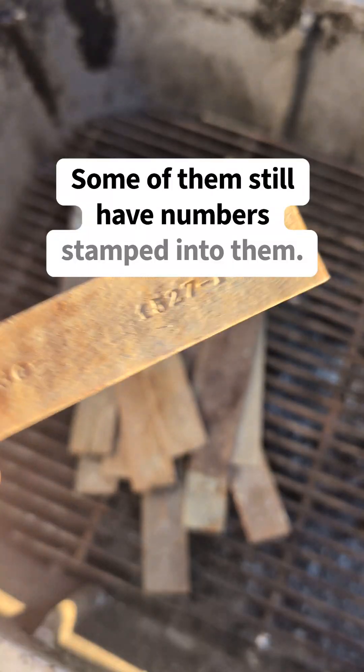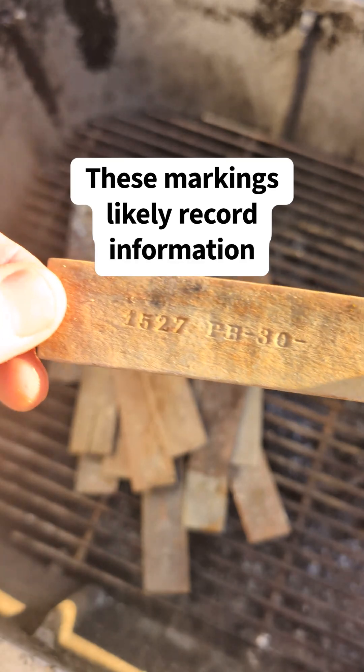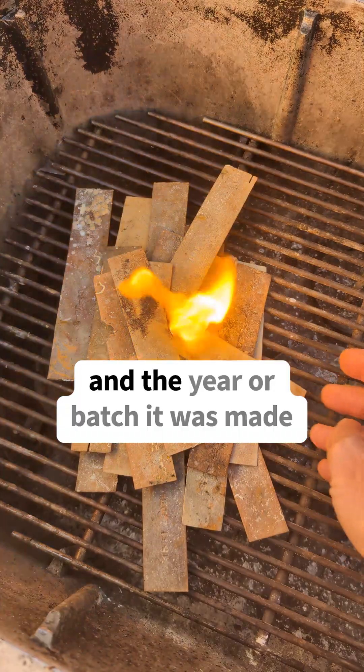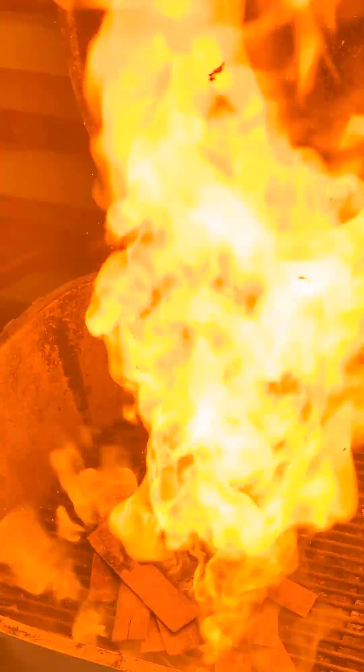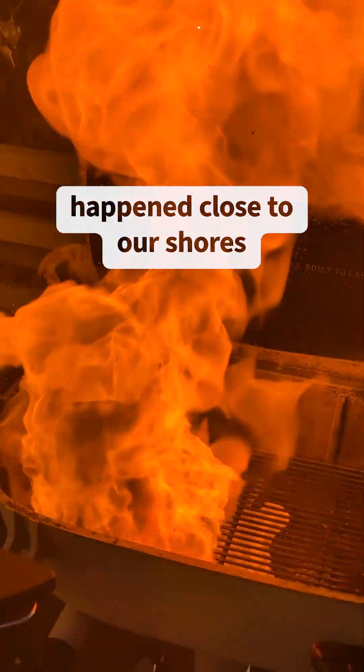Some of them still have numbers stamped into them. These markings likely record information such as the cordite grade, the factory where it was produced and the year or batch it was made. It's amazing stuff and a small, incredible reminder of the events that once happened close to our shores.